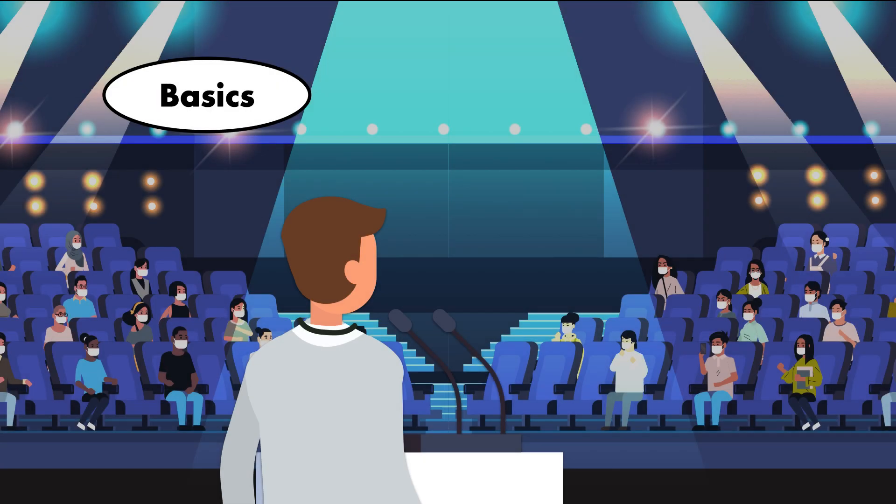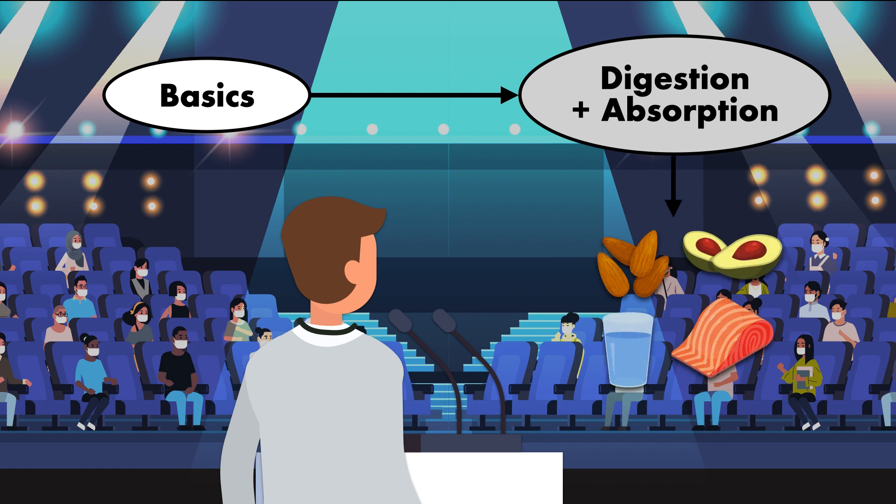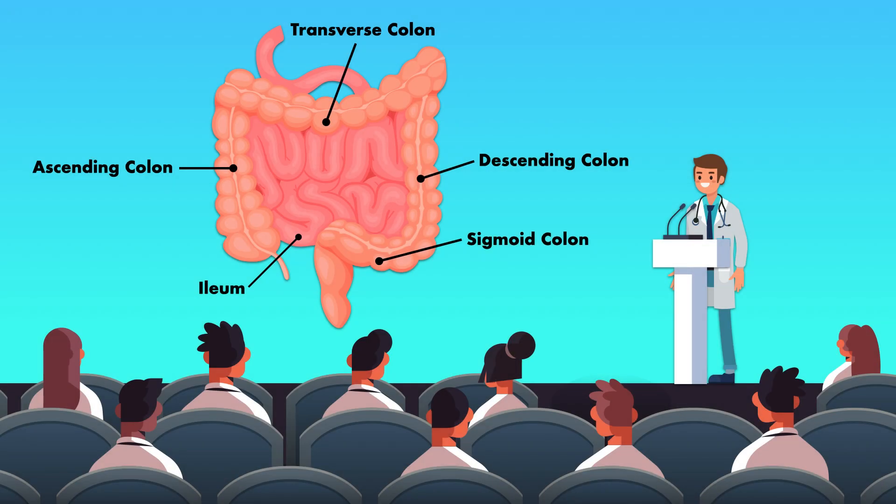Now that we've covered the basics of the ileostomy and colostomy, we're going to look at what they mean for the digestion and absorption of nutrients. This will serve as a segue to establishing nutrition recommendations for minimizing the risk of complications. To understand how an ileostomy or colostomy affects a patient's nutritional needs, you first need to understand the functions of the ileum and colon.